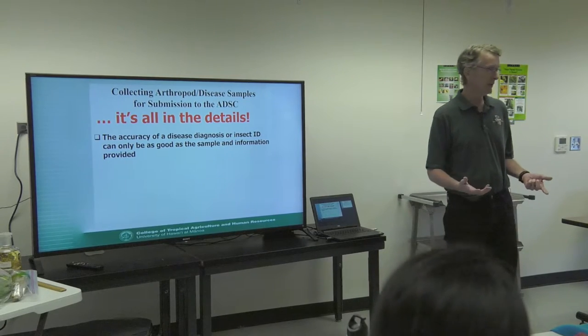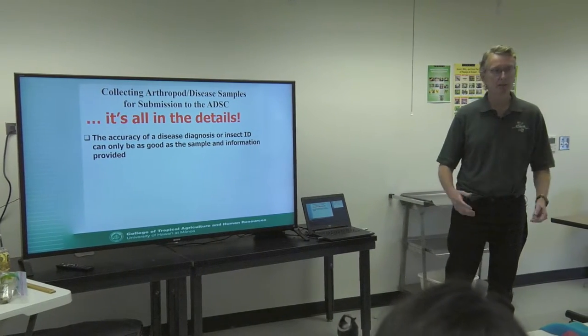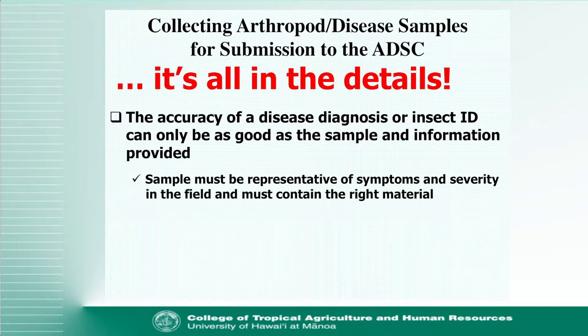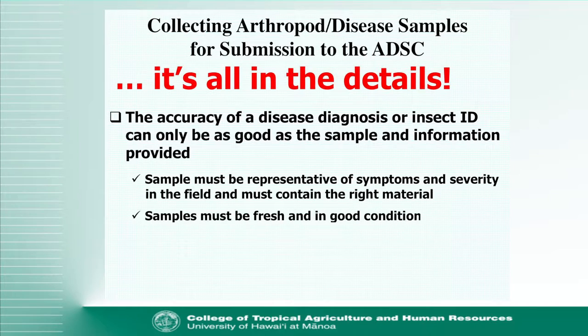The accuracy of the ID is really only as good as the sample you get me. You are out there in your gardens or commercial fields actually working your crops and are familiar with what's going on, whereas I'm stuck here in a lab and don't get to see it. So if you give me a leaf that's fallen off, that may not be the best sample. It must be representative of what you're seeing, and it must be fresh and in good condition.